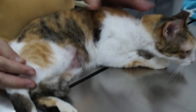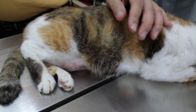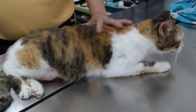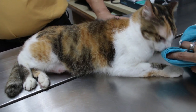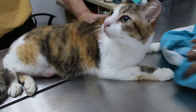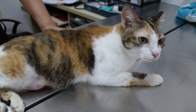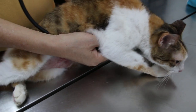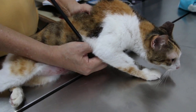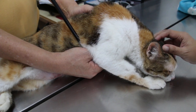Now, when was she spayed? She was spayed when she was less than a year old, so she was spayed young. Her condition is not perfect — you can feel the spinal area. Her body condition score is 3 out of 9, which means she is thin, skinny. Let's check the heart first. Heart is okay.